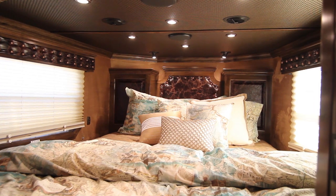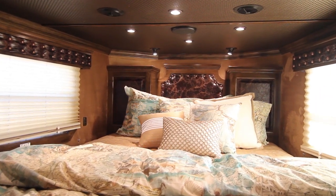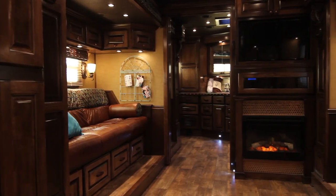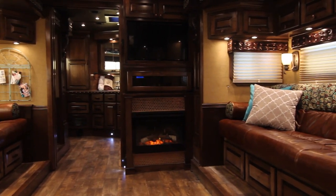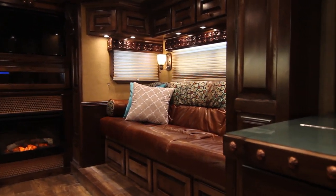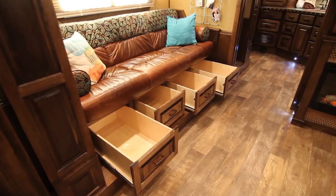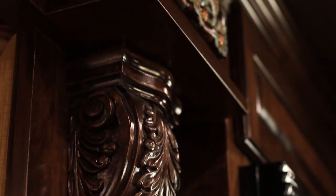The nose is complete with a semi-private master bed area including exquisite details and finishes to surround you in beauty. As you continue into the living area, the space welcomes you in to enjoy the spacious seating area upholstered with exotic leather, state-of-the-art entertainment system, and the warmth and glow from the beautiful fireplace. This combination will provide a sleek stylish room for living, relaxing, and entertaining.